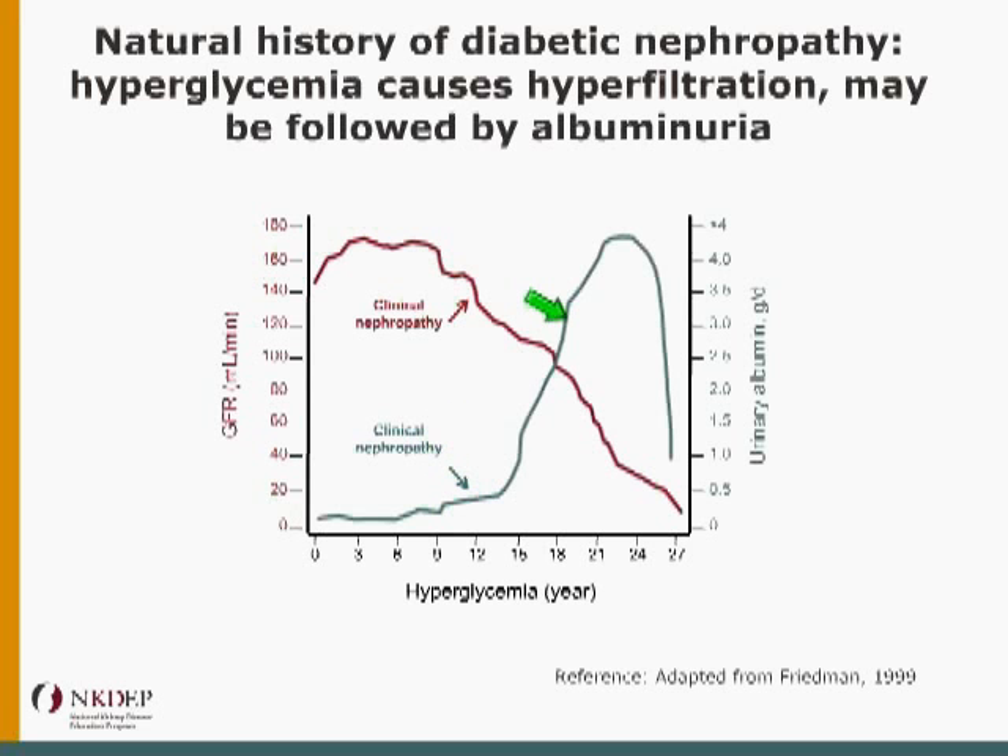Over time, the albuminuria goes up, sometimes to extremely high levels — this is the gray line on the scale — while GFR declines. Albumin doesn't really begin declining until GFR gets so low that there's just very little albumin being filtered. On average, it takes about 10 years to develop clinical signs of kidney disease in diabetes, and another 10 to 15 years to lose kidney function in those people who develop progressive kidney disease.